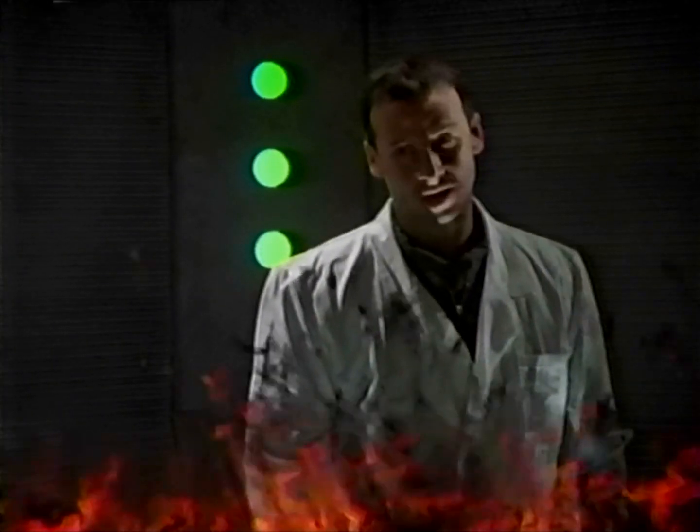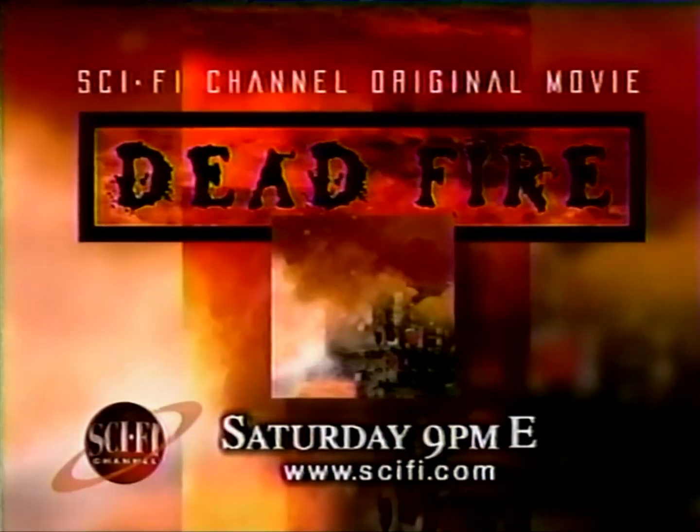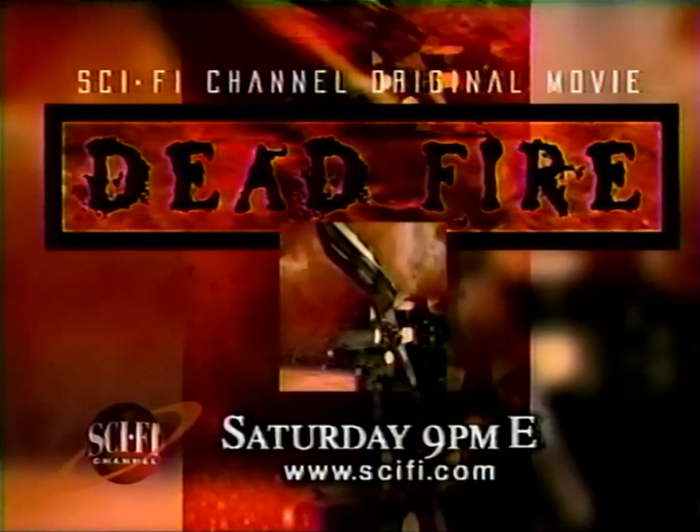He just woke up in one night. A new world born. Dead Fire — a Sci-Fi Channel original movie. Saturday at 9 p.m. Eastern.